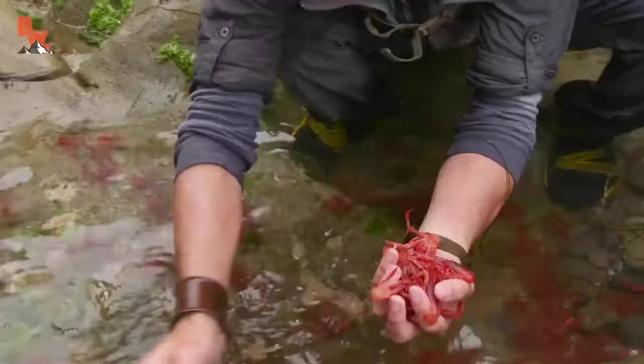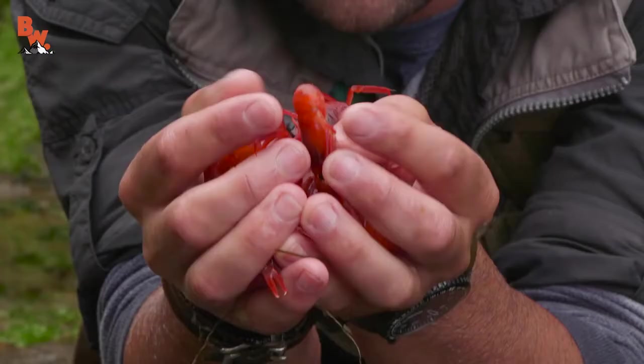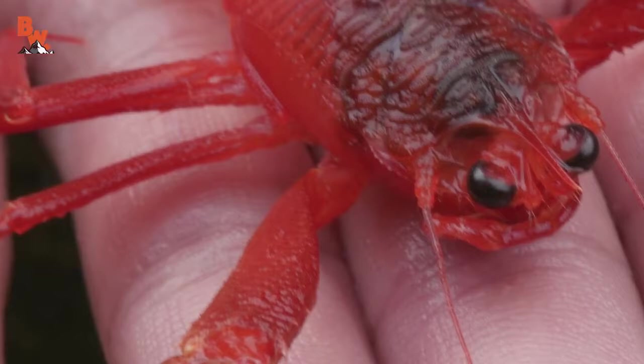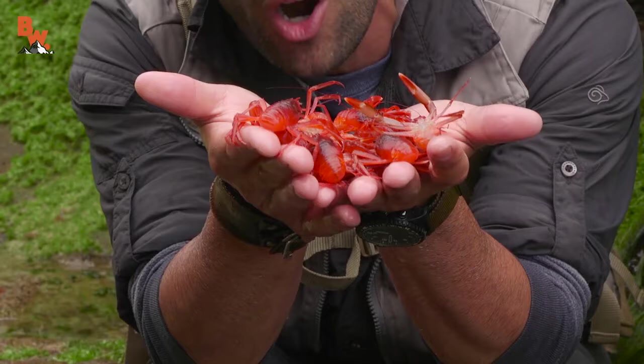An entire handful of pelagic red crabs. You may be wondering to yourself: are these crabs edible? I would say no — there wouldn't be much meat on an animal like this. Just that tiny little tail has a little bit of meat in it; they're mostly exoskeleton, eyeballs, and innards.